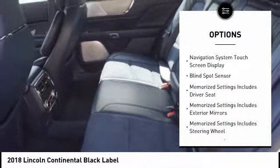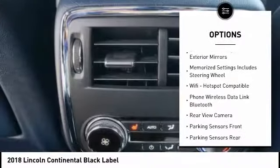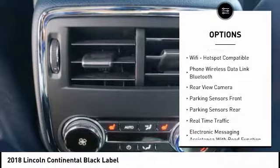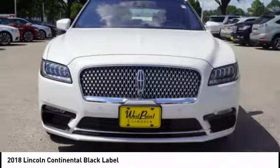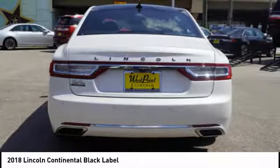Traction control, keyless entry, remote engine start, stability control, cruise control, universal garage door opener, airbags, front knee airbag, voice-activated navigation system, child safety locks, clock.